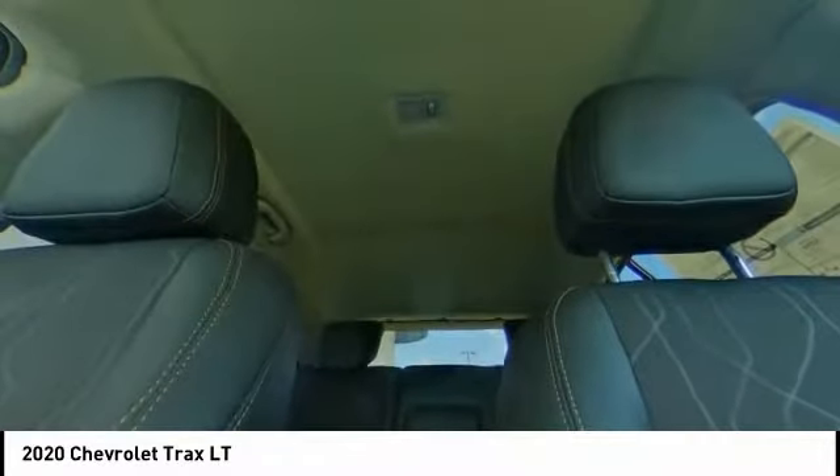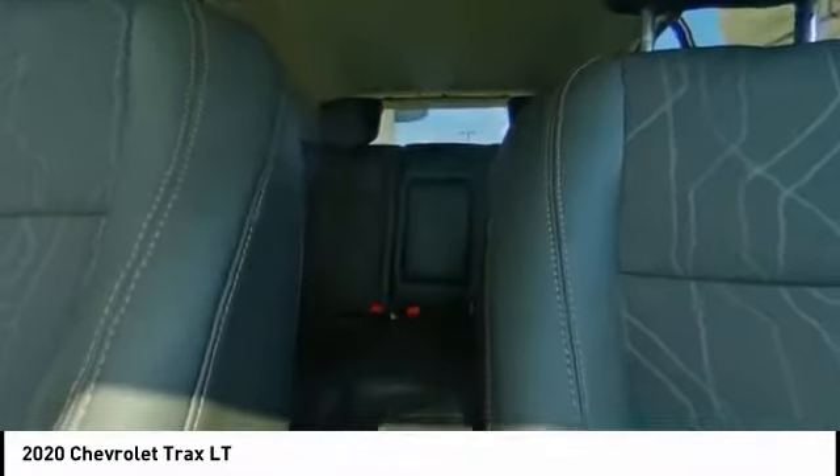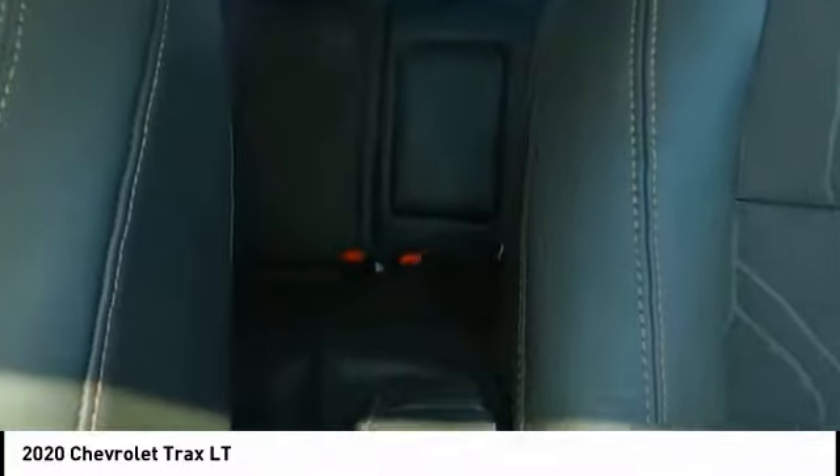Wouldn't you look great in this vehicle? Stop in today and see for yourself. See you later. Bye.